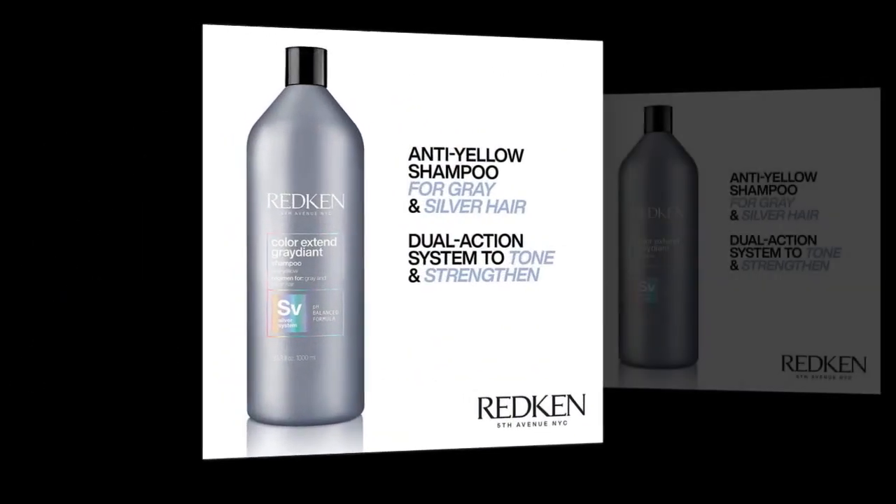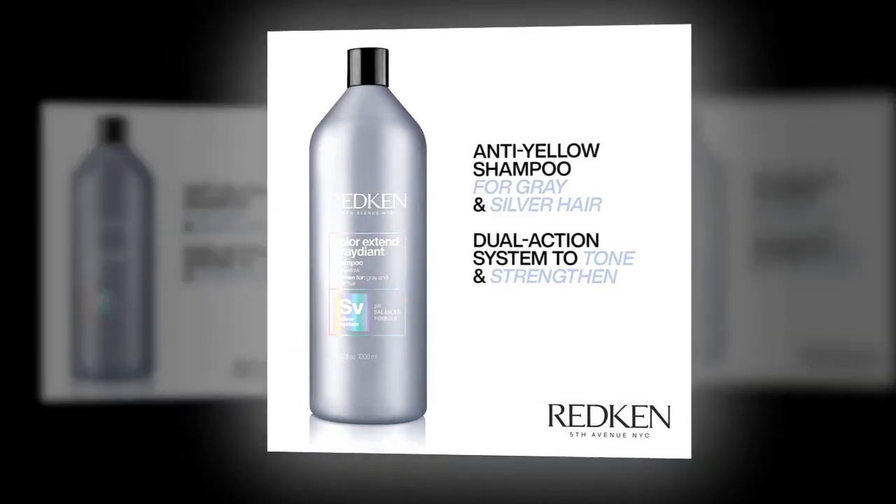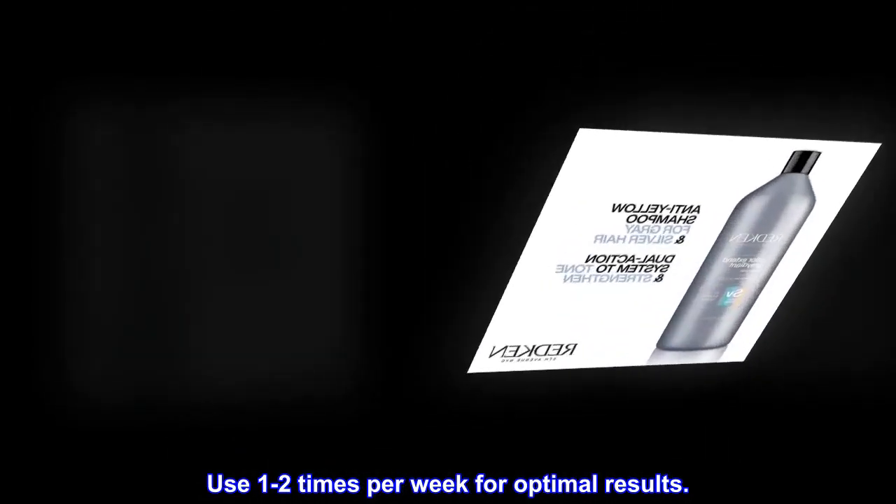Suggested use: Apply to wet hair, lather and rinse. Leave on hair for 3-5 minutes. Use 1-2 times per week for optimal results.